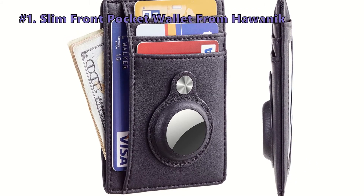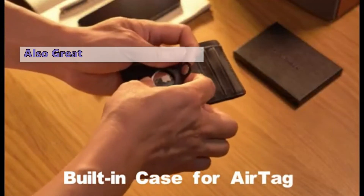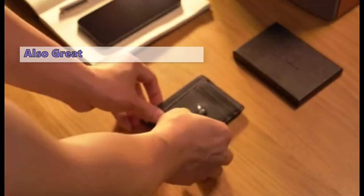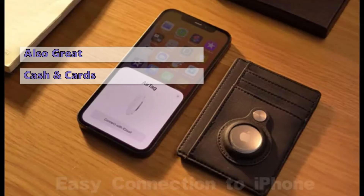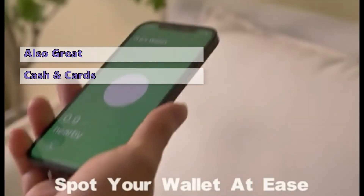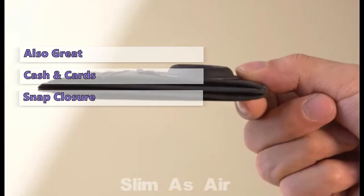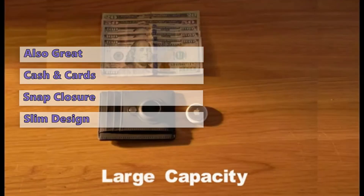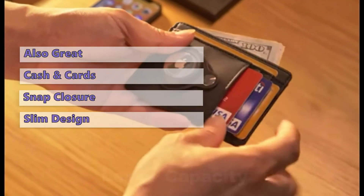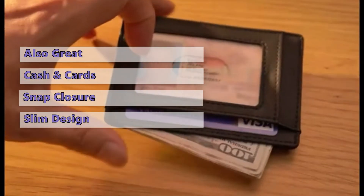Number 1 on our list is the Slim Front Pocket Wallet from Hawonic. If you are looking for a wallet that fits your front pocket, look no further than the Hawonic Slim Pocket Wallet. It is a full-featured wallet with space for your credit cards, cash, and Apple AirTag tracker. It has a magnetic closure and a slot for your AirTag, which lets you easily slide your tracker in and out. The slim design and the fact that it can hold your AirTag securely make it a very appealing option. Although the wallet has a lot of room for your cards and cash, it isn't the most spacious.